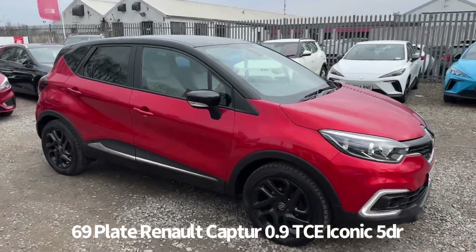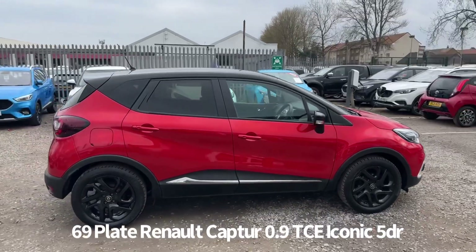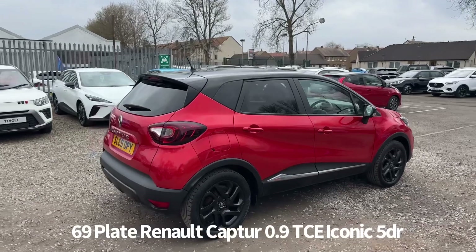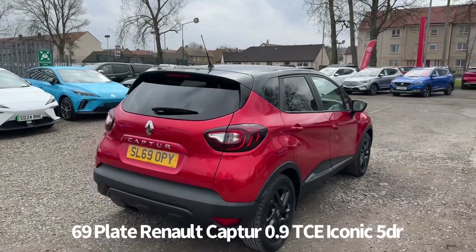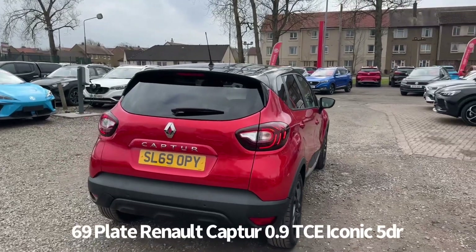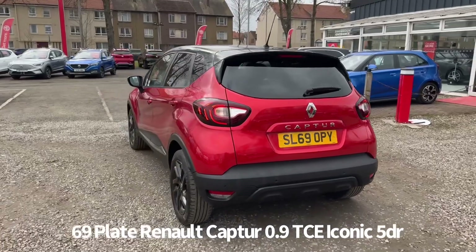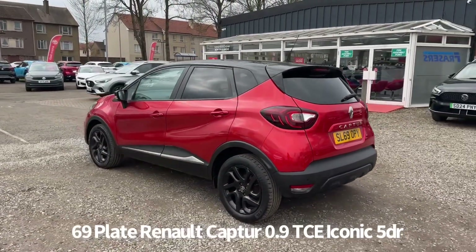Welcome to the Frasers Cars video walkaround for this Renault Captur we now have available. This is a 69 plate Renault Captur 0.9 TCE Iconic 5 door. It's covered 32,500 miles, finished in metallic red with contrasting black roof and alloy wheels. One owner from new with service history, last serviced on 31 October 2023 at 29,695 miles.